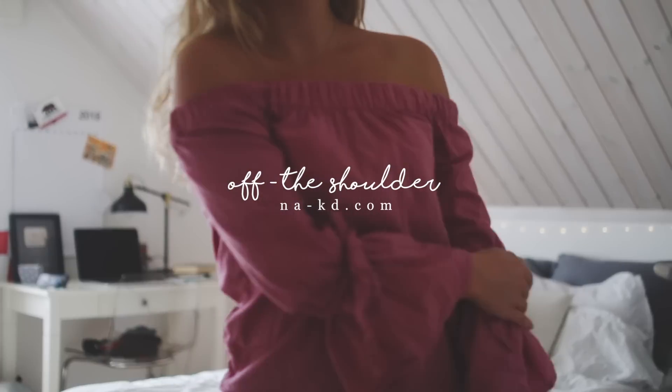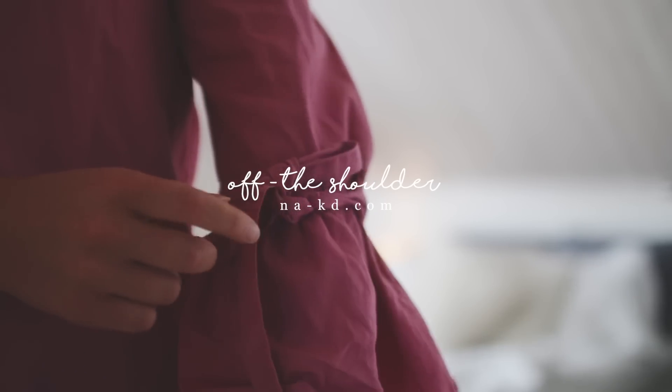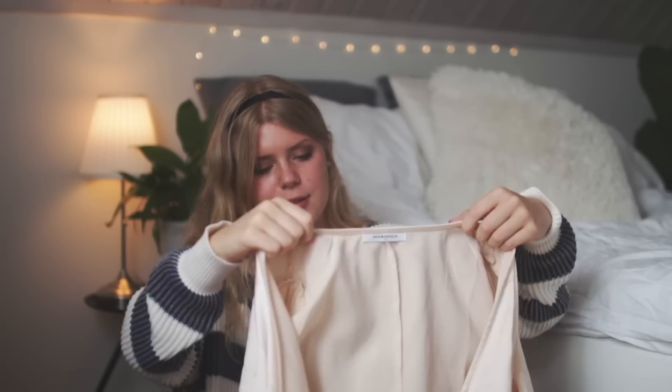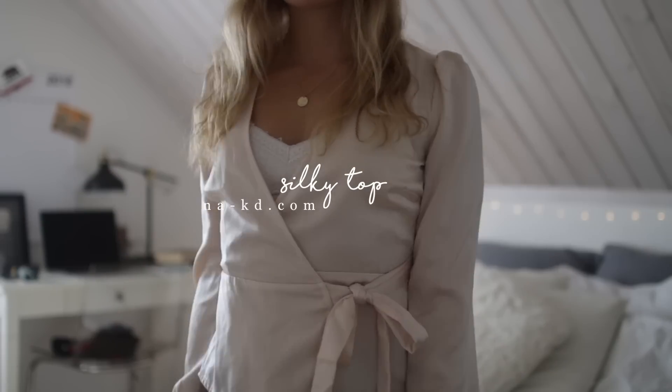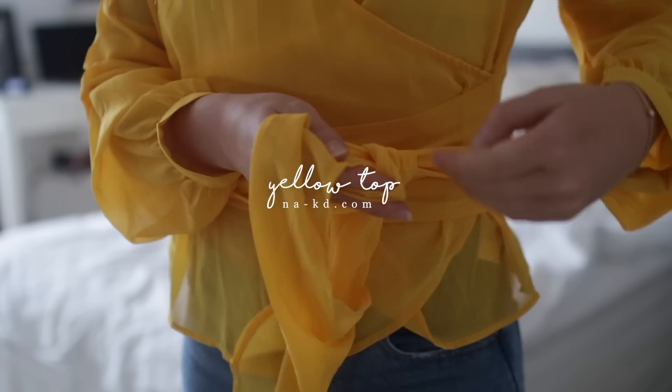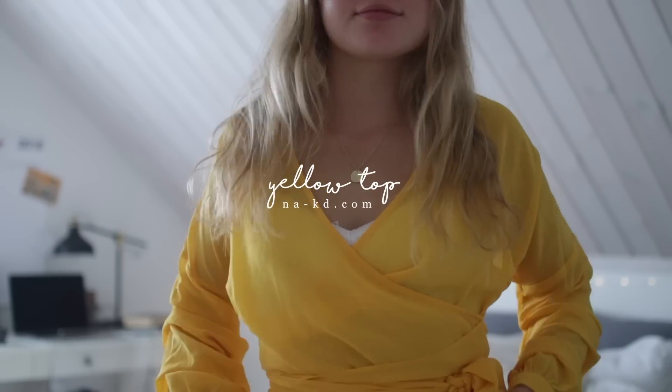I got a few things from Nakd.com — I didn't get these in the US, I got them like two days before I left. First, this purple pinkish off-shoulder top — I wore this in a vlog with a choker and it was really cute. This is a big winner. Then I got this silky wrap top where you wrap it around and tie it, and it looks super cute. I also got this yellow top — it's the exact same style as the flannel-patterned top from my previous haul. Also a winner.